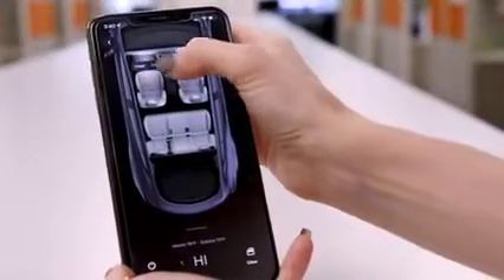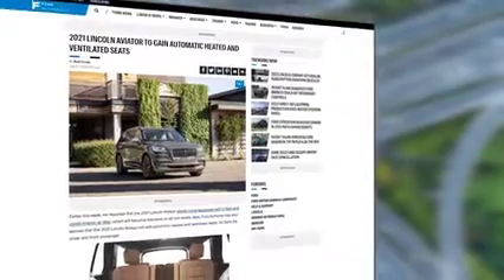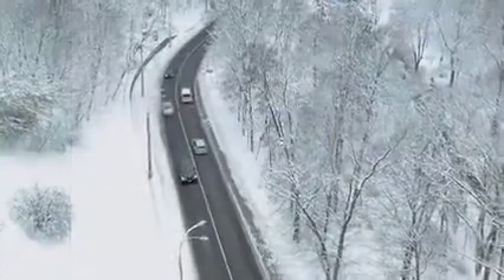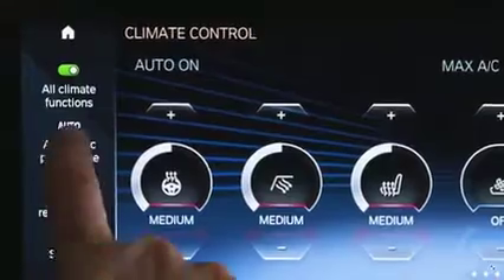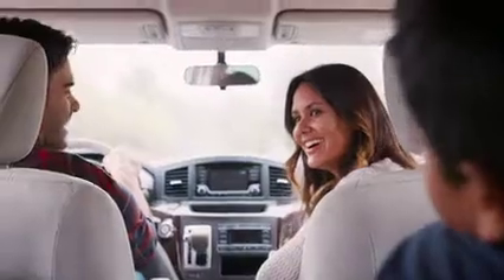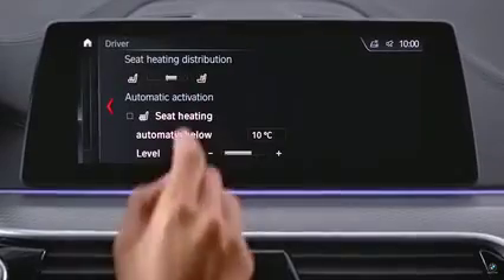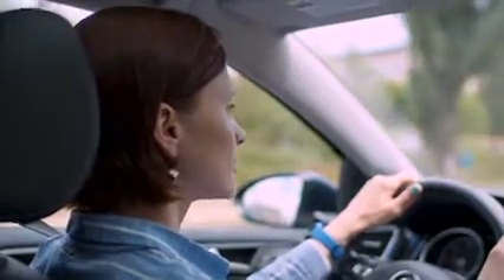Automatic HVAC systems regulate the air temperature and humidity inside the vehicle based on temperature setting. Most automatic HVAC algorithms today do not consider the impact of local contact surface temperatures on the comfort of each occupant. Some car makers have started to introduce automatic control of heated seats and steering wheels based on outside or cabin interior temperature, but the microclimate feature may only be enabled for a fixed time, with no real-time feedback on the impact to the user.